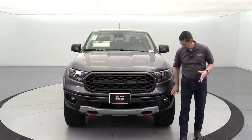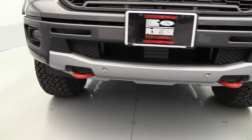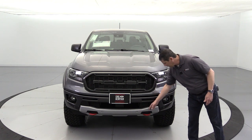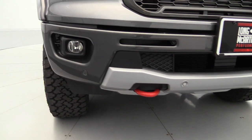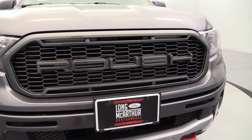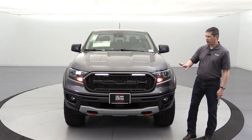Up here on the front, Roush requires the 301A or 302A because you get the magnetic painted front bumpers. Magnetic painted is a little different than carbonized gray — it is a different shade of gray. These are magnetic painted steel front bumpers. The lower part will typically also be magnetic unless you go with the FX4 off-road package and tech package, which adds the front sensors. Roush does replace the grille — love the look of it. It is a magnetic painted grille that matches with the bumpers nicely, with the Roush wording across it and two LED light bars. If I unlock it, you can see those light up right there — a great look on the front.